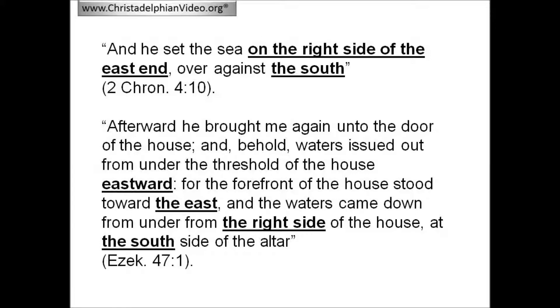There is a strong scriptural connection which directs us to compare the molten sea with the temple of Ezekiel. In 2 Chronicles 4 verse 10 it is written: 'And he set the sea on the right side of the east end over against the south.' And in Ezekiel 47 verse 1, we also read of the east, right, and south in relation to the temple: 'Afterward he brought me again unto the door of the house, and behold, waters issued out from under the threshold of the house eastward. For the forefront of the house stood toward the east, and the waters came down from under the right side of the house at the south side of the altar.' This link shows that the molten sea of Solomon's temple in some way foreshadows the temple and its waters in Ezekiel's prophecy.